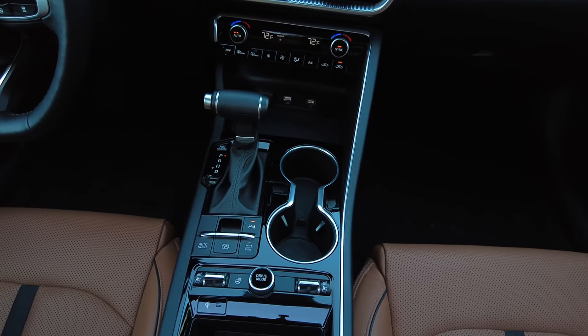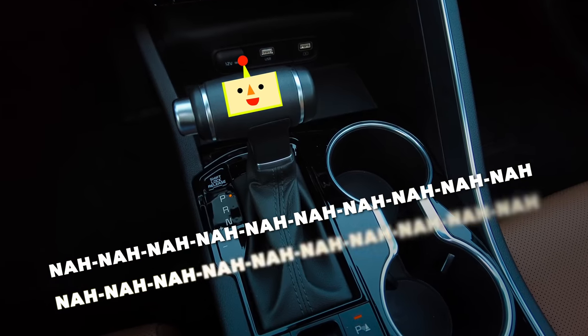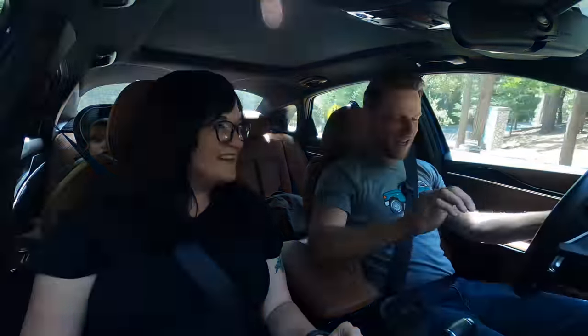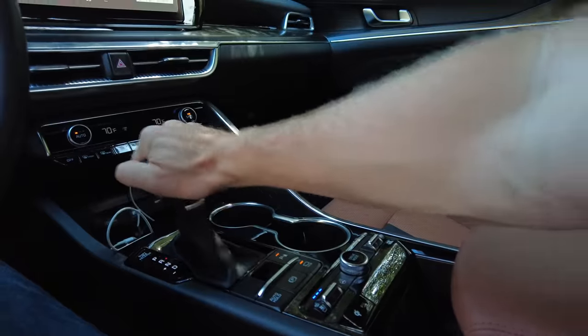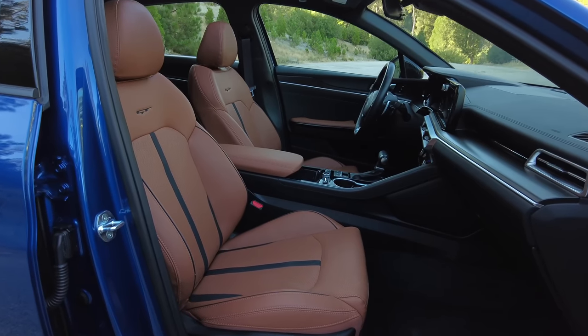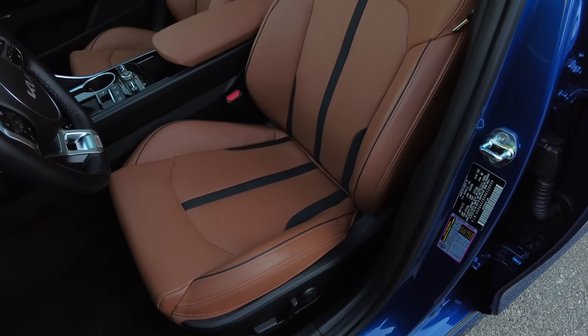I love how the transmission selector looks like the character from Katamari Damacy — that's a super obscure reference. Going more mainstream: you know that scene in Star Wars where they're powering up the Death Star? It looks like that — it's a conversation piece. Adding to the fanciness of our tester is this chestnut brown leather, which is an option only on the very highest trim.